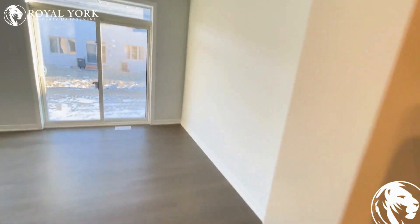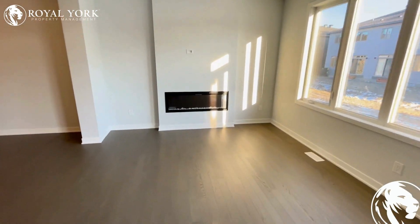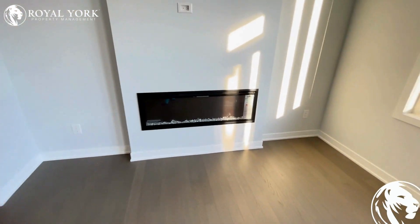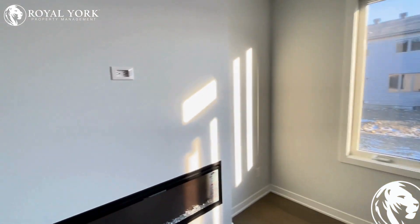And finally, the beautiful spacious living room with an electric fireplace over here. Mounting a TV over here would be very convenient as well.